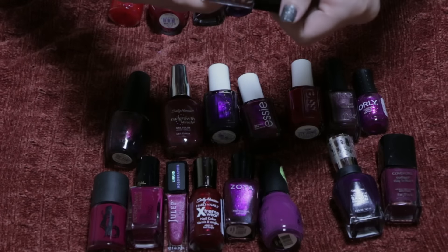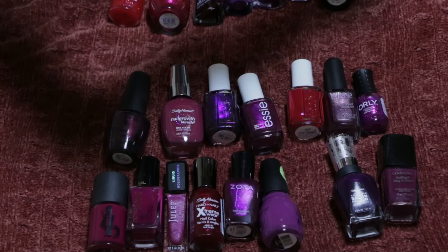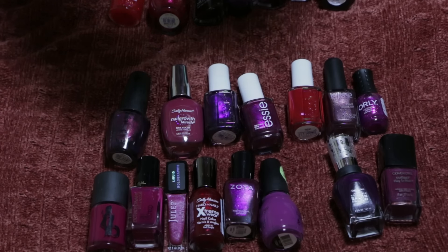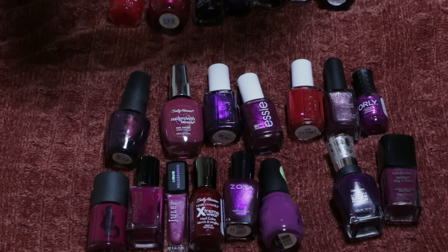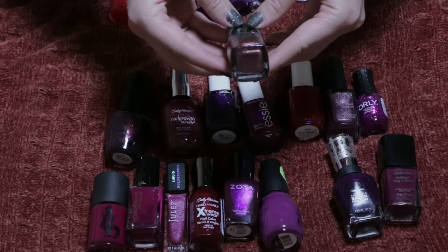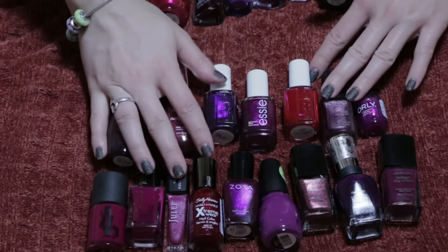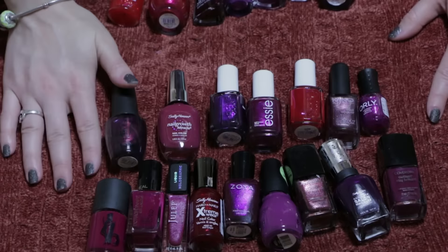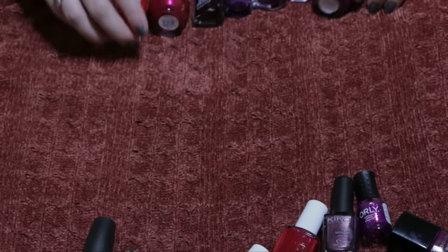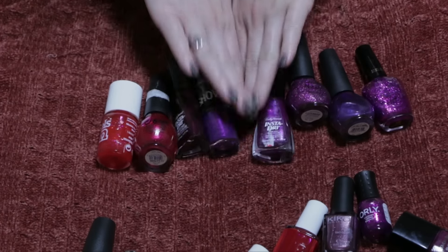I want to point out this CoverGirl Outlast shade in 315 — I don't think it has a name — but it is the most beautiful rose gold, or actually more of a copper shade on nails. I love this one. This Kiko one is also really pretty. For ones I'm getting rid of, that's these eight right here.